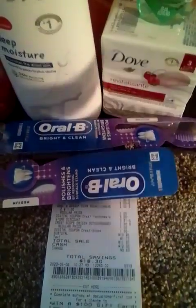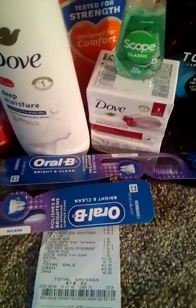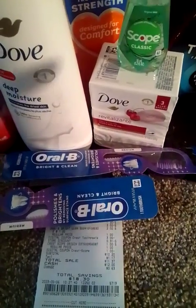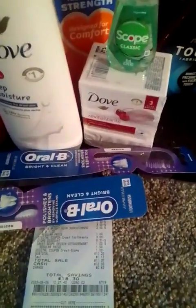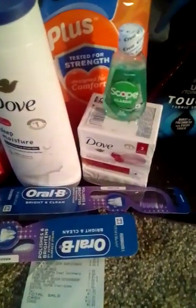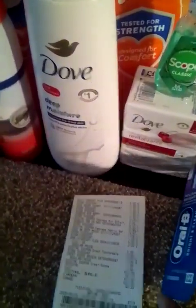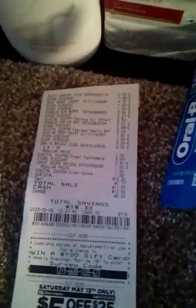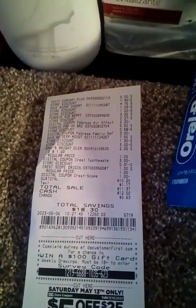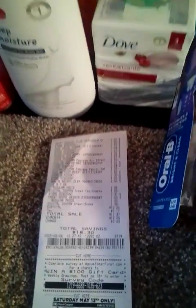The Oral-B toothbrushes also go with this deal. The Oral-B toothbrushes were $1.00 each — we have that $3.00 digital coupon. Make sure you put the Oral-B toothbrushes in with this deal. My daughter came and took about six of them already. The total was $10.20 for all those items, total savings of $18.30 for 8 items, making each item $1.27.